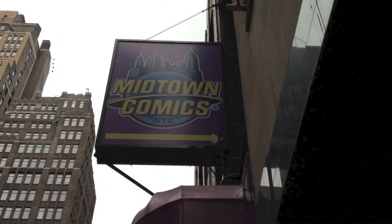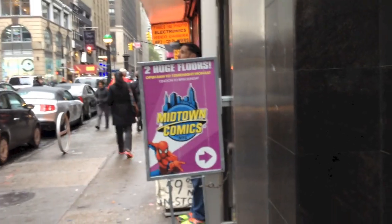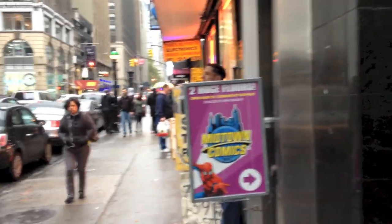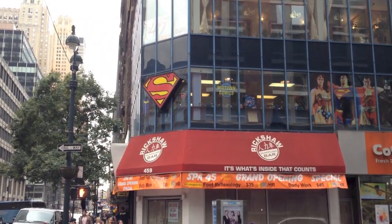Here we are, we've made it to mecca — Midtown Comics, stop number one, the first Midtown Comics of the trip. Onto the con tomorrow. All right, talk to you soon — Captain Statue Hunter 75 here.